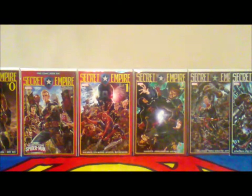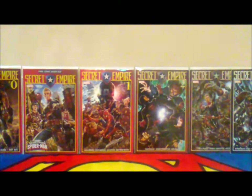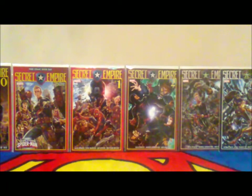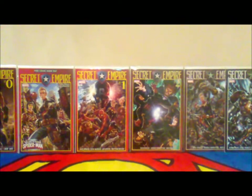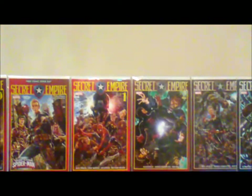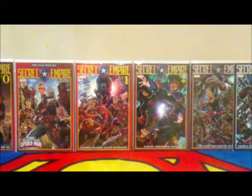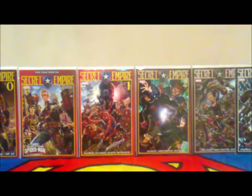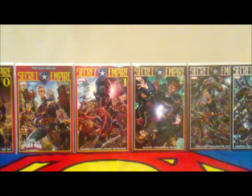I just wanted to show you some of my Secret Empires. That's Secret Empire Zero, Secret Empire Free Comic Book Day, Secret Empire number one, two, three, and four. I'm missing five and six even though I have a subscription box, so I'm pretty bummed out about that. We're up to number seven right now.